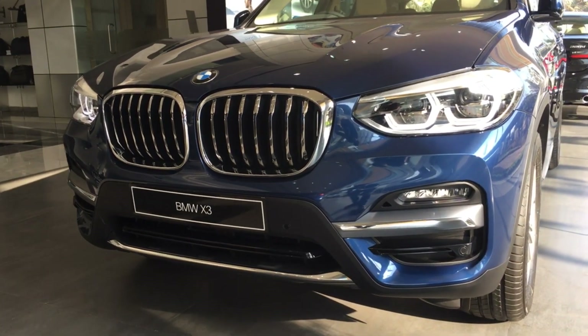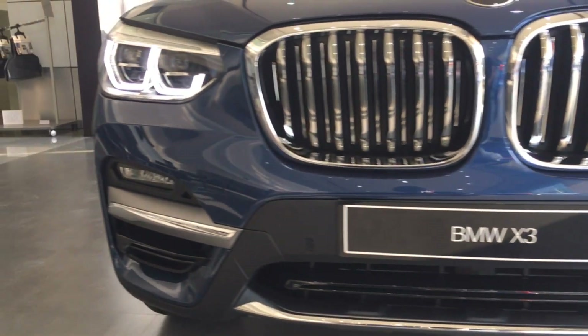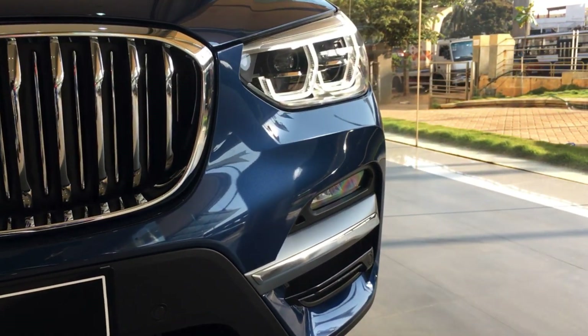This being the luxury line, you get a lot of chrome package on the bumpers. You also get LED fog lamps and you'll be able to notice the sensors — this car comes with 360-degree sensors as well.